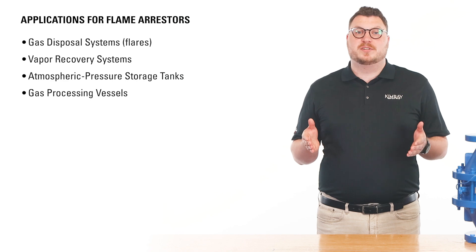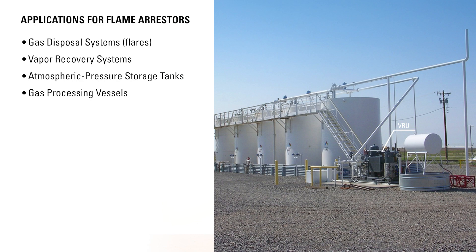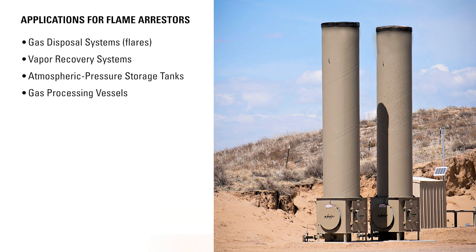Applications for flame arrestors include gas disposal systems like flares, vapor recovery systems, atmospheric pressure storage tanks, and gas processing vessels.